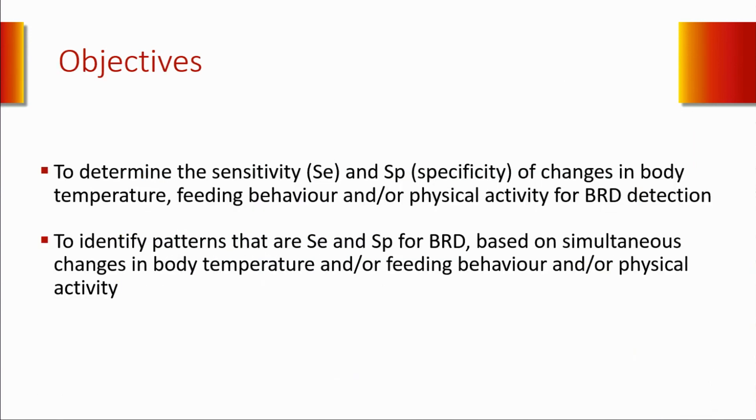This is why we did this study. The objective was to determine the sensitivity and specificity of changes in body temperature, physical activity, and feeding behavior to detect cattle with BRD. And also to identify patterns that are sensitive and specific to detect cattle with BRD based on simultaneous changes—for example, cattle with fever and abnormal feeding behavior, or fever, abnormal feeding behavior, and also decreased physical activity.